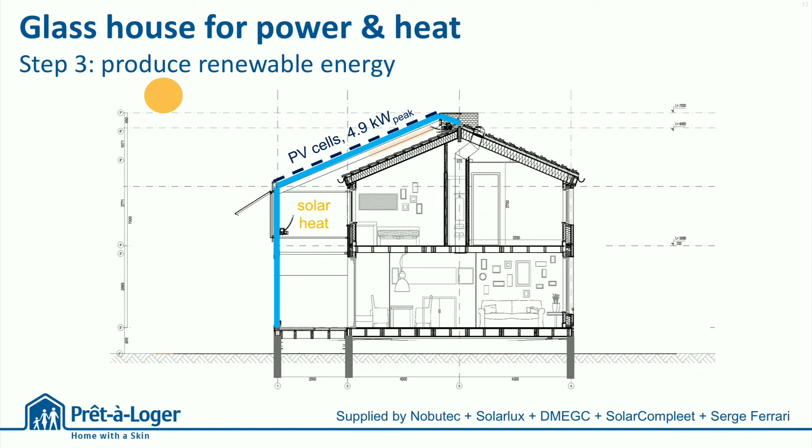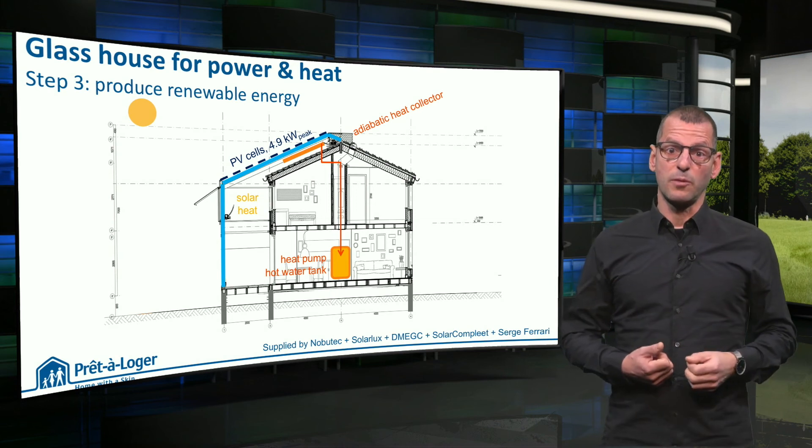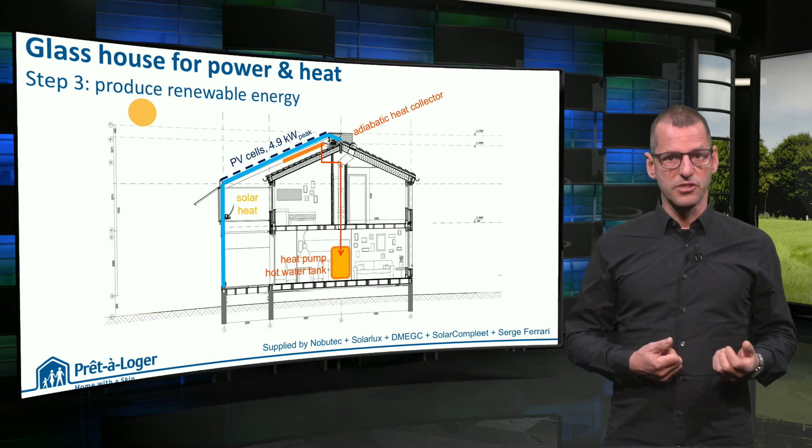The solar heat rises and forms the source of heat for an adiabatic collector between the original roof and the greenhouse, which extracts the heat, hence cools down the air and solar cells, and transports it to a hot water tank, where a heat pump boosts the temperature to 55 degrees Celsius. This hot water can be used for radiator heating and for showering.